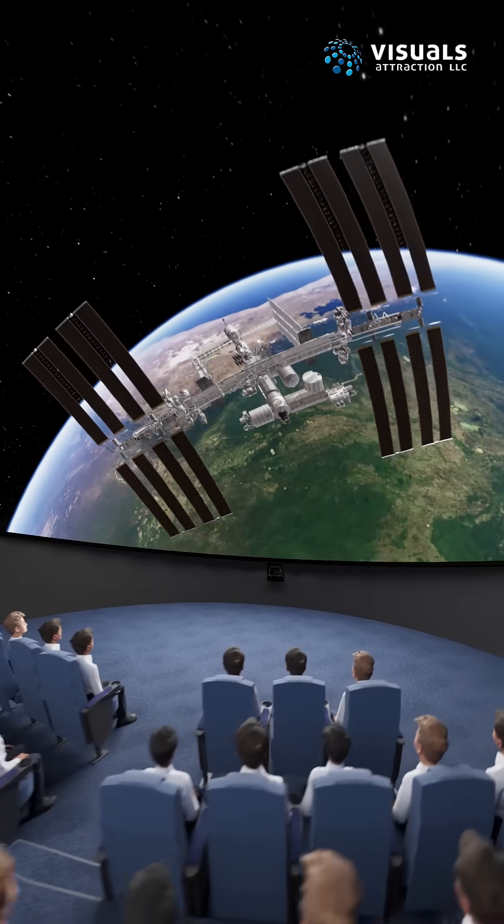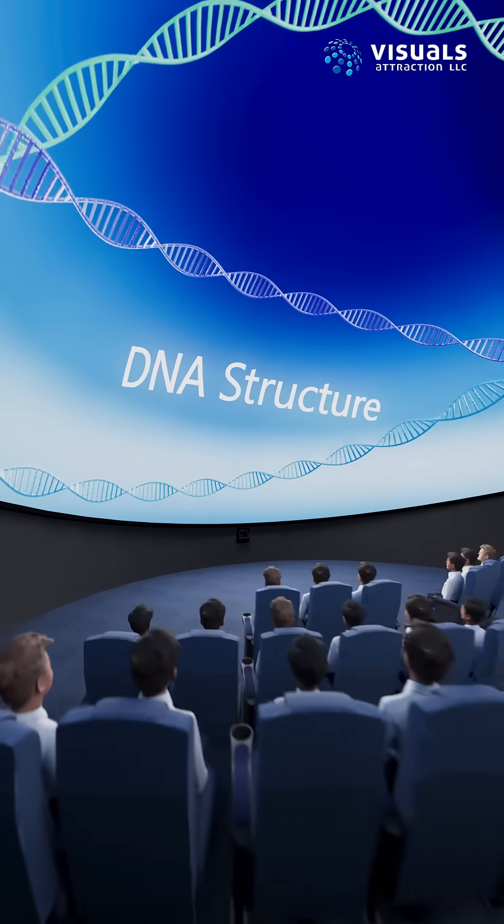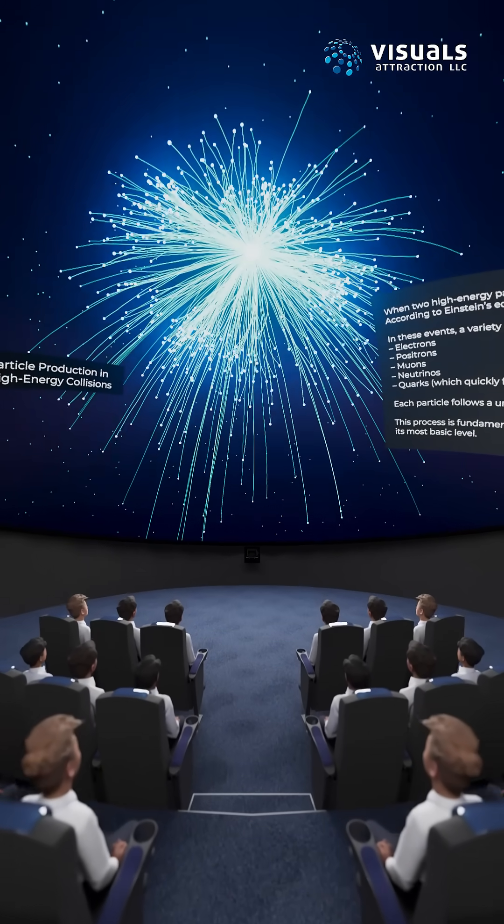Introducing the Immersive Learning Dome, where lessons unfold all around you. From space exploration to genes, equations to expression, explore STEM subjects in ways textbooks never could.